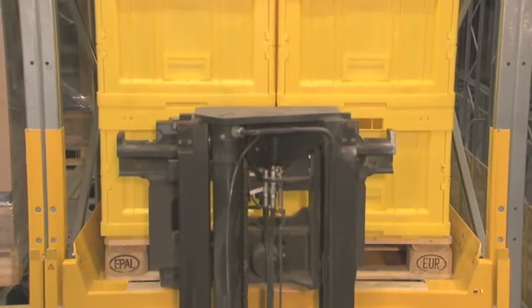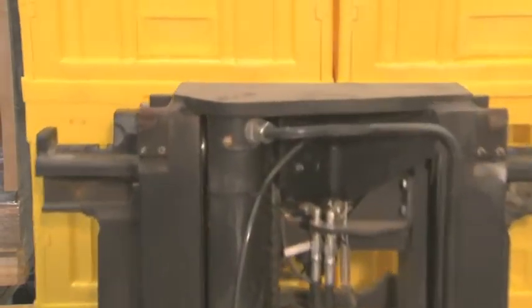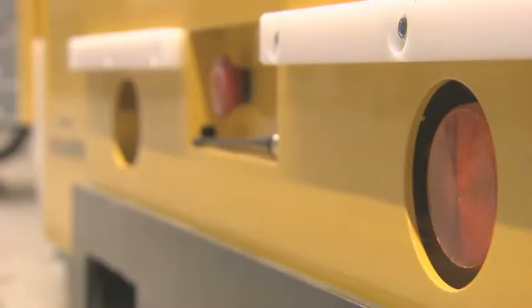This intelligent charging technology not only guarantees the efficient, continuous operation in the warehouse, but also easy operation in deep freeze areas. Hazard warning lights show the unit is ready for operation.